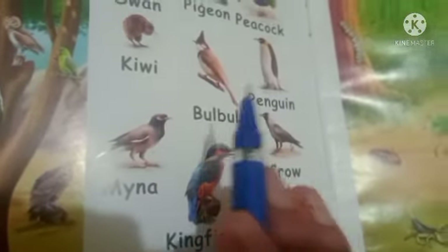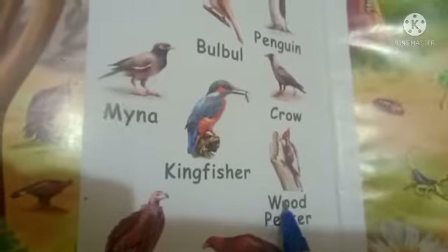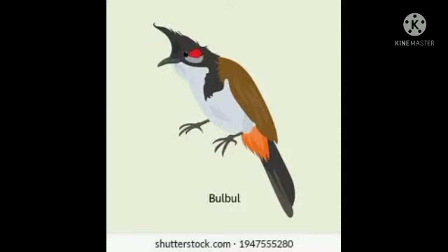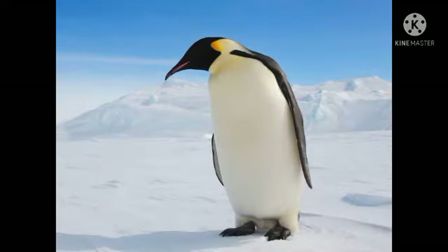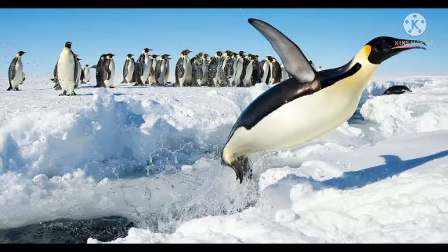So children, today we learned about bulbul, penguin, myna, kingfisher, crow and woodpecker. Let's revise one more time. This is a bulbul — bulbul is a song bird, it looks beautiful. The next bird is penguin. They are black and white in color and they live in the sea. You can see snow there too. They live there but they cannot fly.